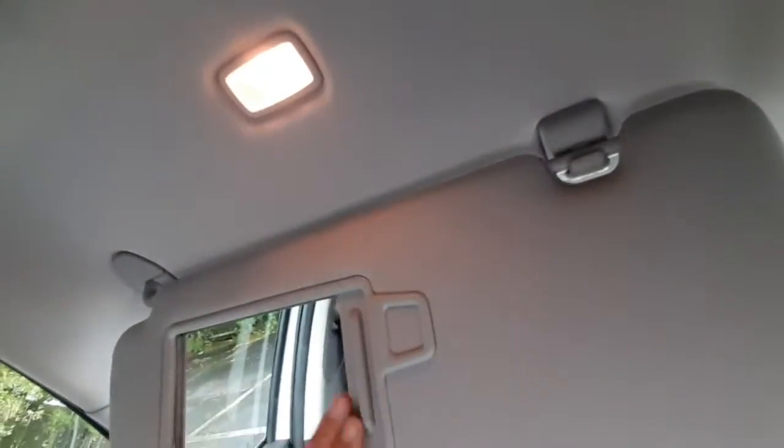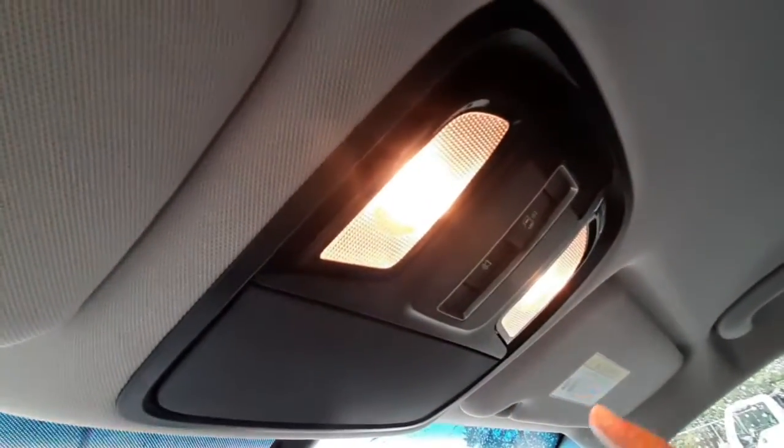The vanity mirrors do have lights. Right here are the driver and passenger reading lights, and there's a sunglasses compartment.